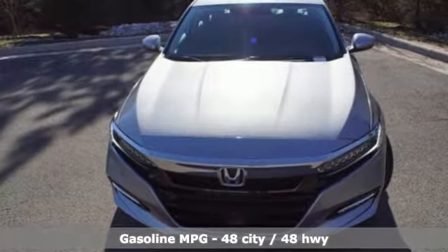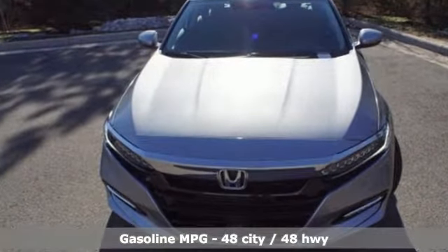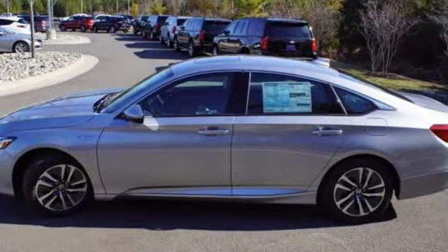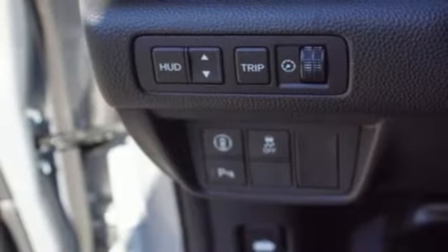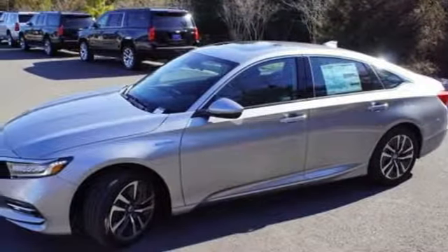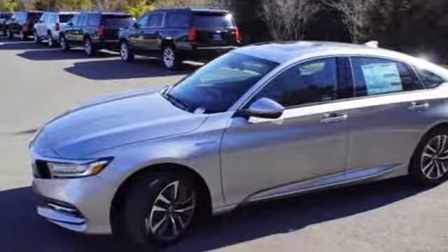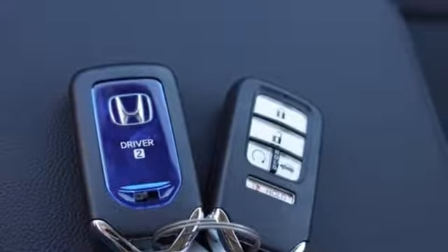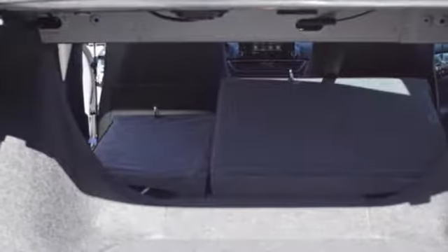Features include streaming audio, power heated mirrors, heated and ventilated leather bucket seats, auto-dimming rearview mirror, doors and push-button start proximity key, dual-zone climate control, continuously variable automatic transmission, power sliding and tilting sunroof, adaptive suspension and i4 engine.